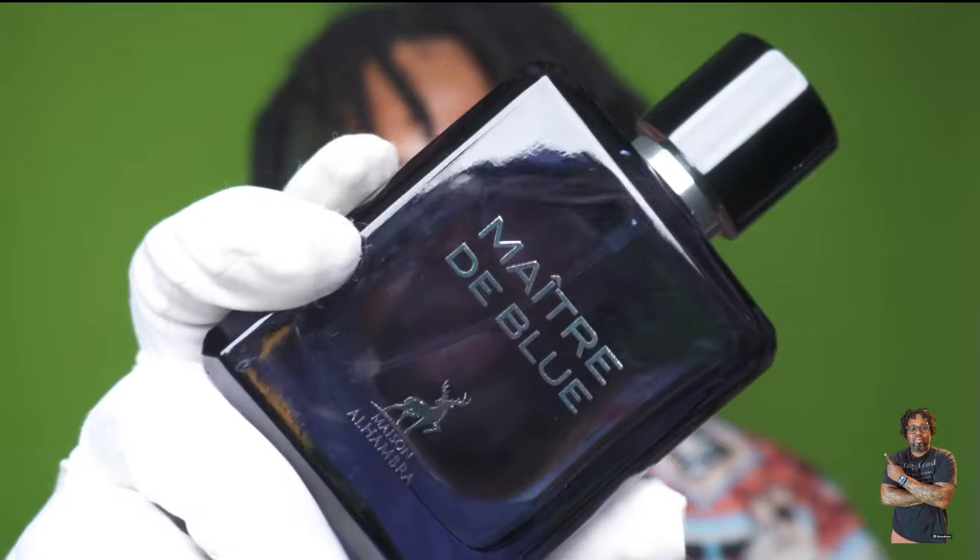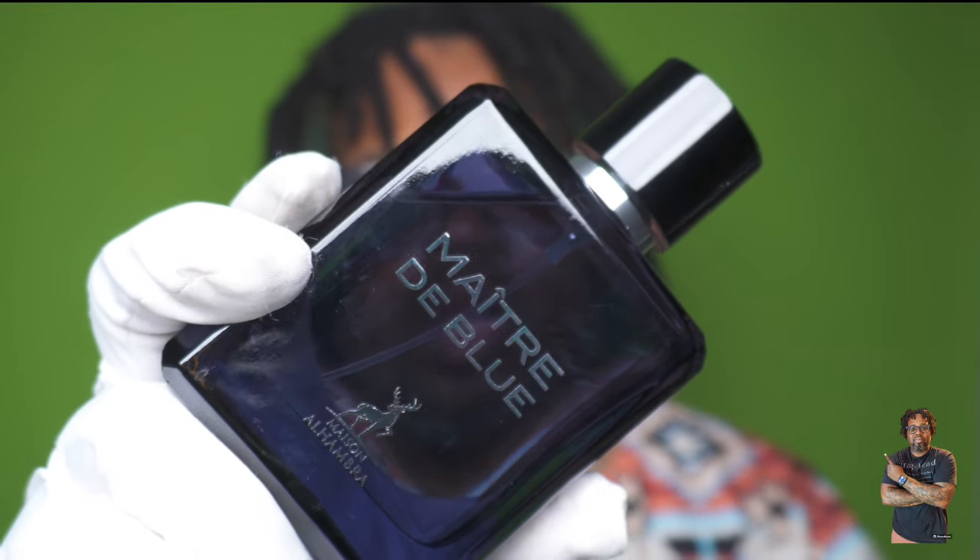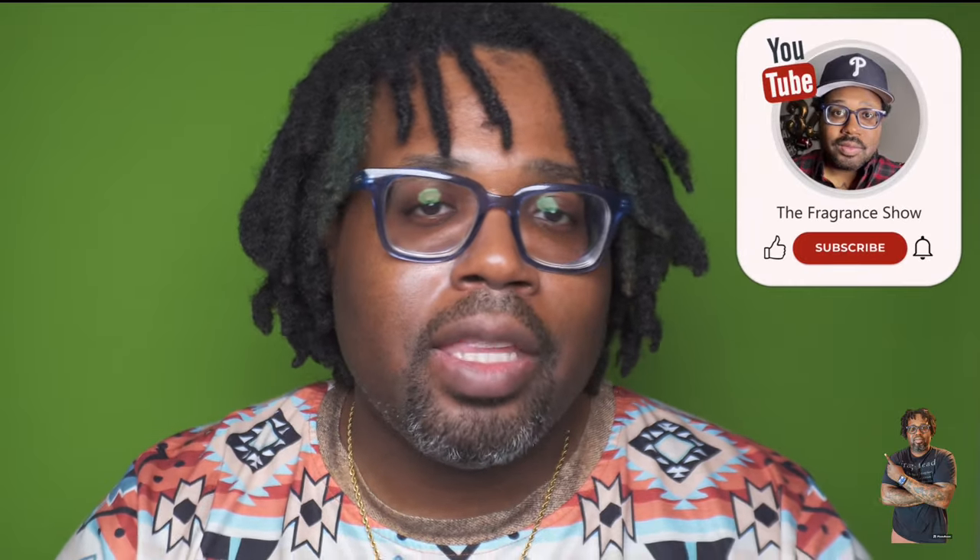Welcome back to the channel. Today we're talking Maitre de Blue. Don't worry if you can't see the writing on this bottle — it is a darker gradient. I'll put the title up on the screen. To me, this is a Bleu de Chanel parfum concentration alternative. Bleu de Chanel Parfum comes off a little different than the first two creations — it's richer, denser, with a slight incense and a slight nutty nuance.